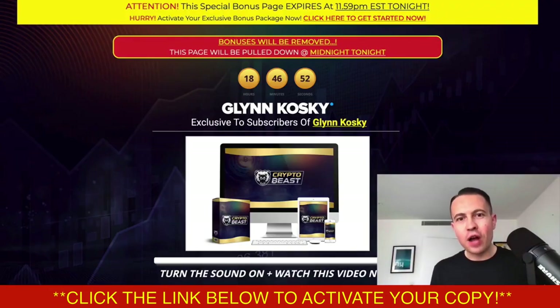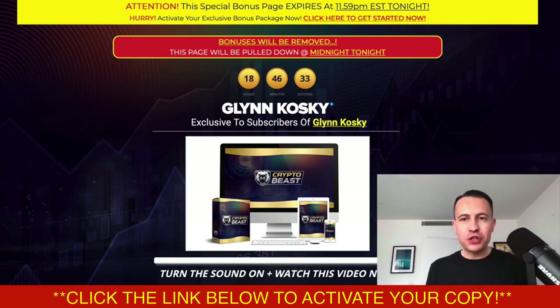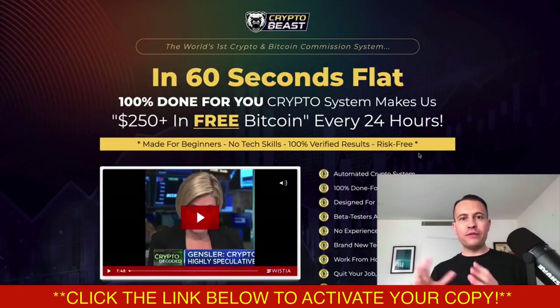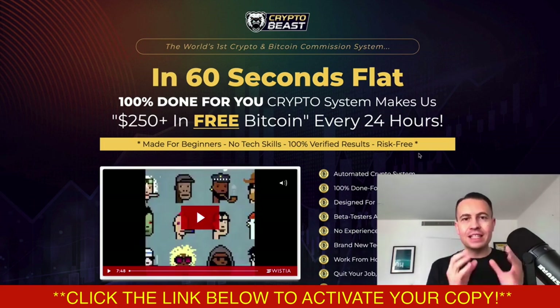What is going on guys? It is Glyn here. I'm really excited. Monday at 10am EST, a brand new product is launched to the marketplace called Crypto Beast. It comes from my team and I. In my opinion, it's the product of the year and the best crypto and Bitcoin related app that's going to help you earn free crypto every single day of the year. In short, it's a cloud-based app which is going to create 100% done-for-you crypto affiliate sites. In 60 seconds, this system makes $250 in free Bitcoin every 24 hours.